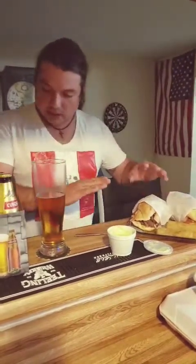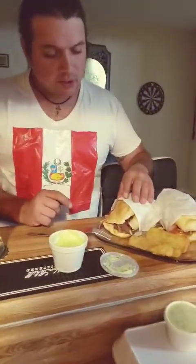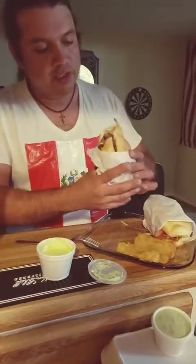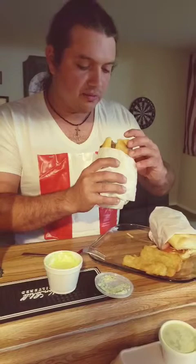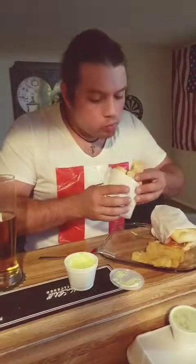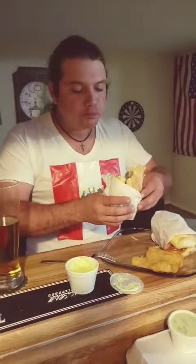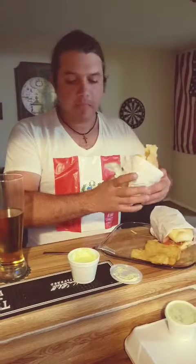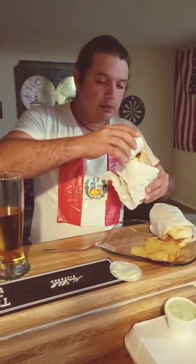I've got two sandwiches here. One is called pan con pollo, which is basically a chicken sandwich, and the other is pan con loma, which I believe is a pork sandwich — though it looks like beef. Kind of reminds me of the Mexican torta. It's pretty good!